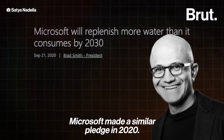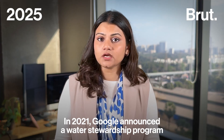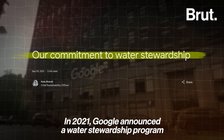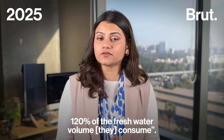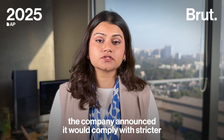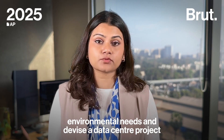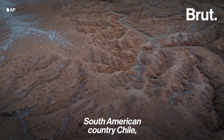Microsoft made a similar pledge in 2020. In 2021, Google announced a water stewardship program aiming to replenish 120% of the freshwater volume they consume. In 2024, the company announced it would comply with stricter environmental requirements and revise a data center project in drought-stricken Chile after a local court temporarily revoked permissions for the project.